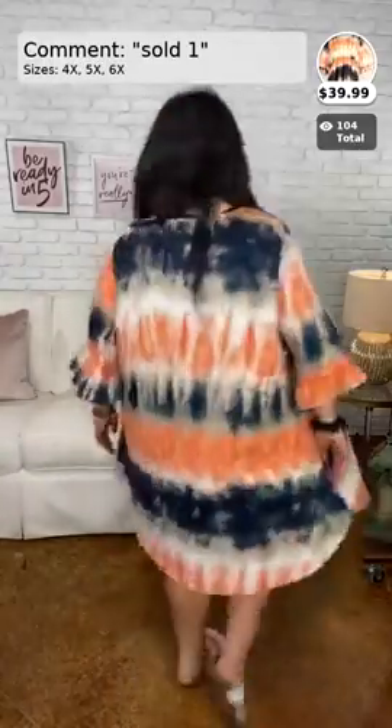Alright, let's get started with these items. This first dress is going to be Sold Number One. It comes in 4x, 5x, and 6x, and it is $39.99. It's a beautiful rust with taupe and navy, and it does have a babydoll style with ruffles on the sleeve. If you want to purchase this one, comment 'sold the number one' and let us know if you want the 4x, 5x, or 6x.